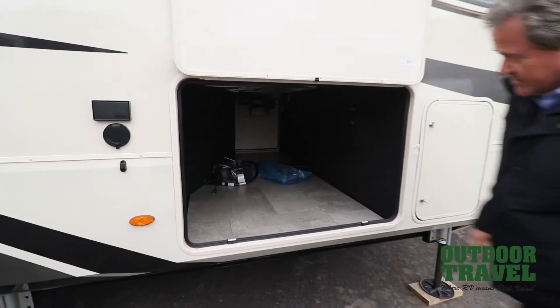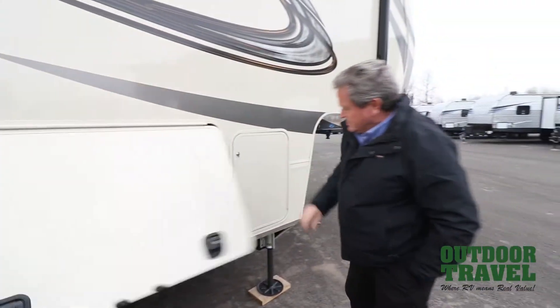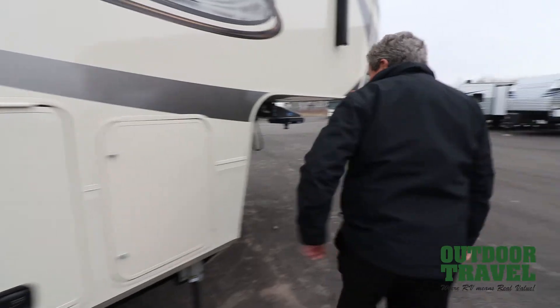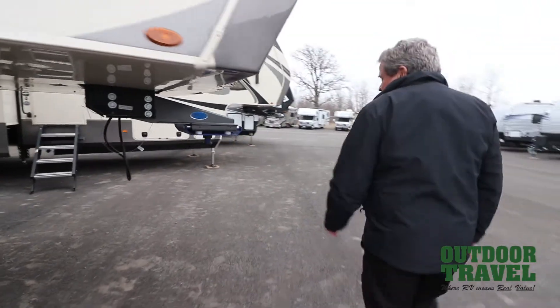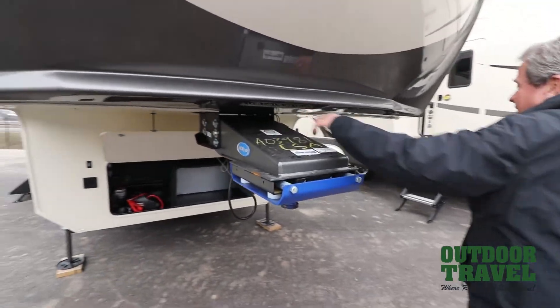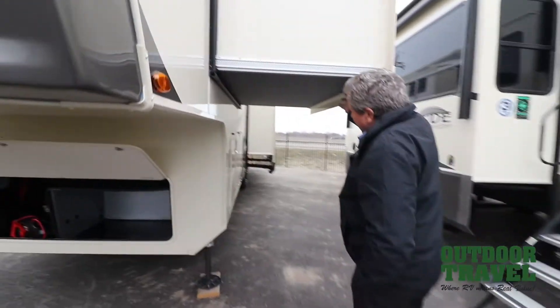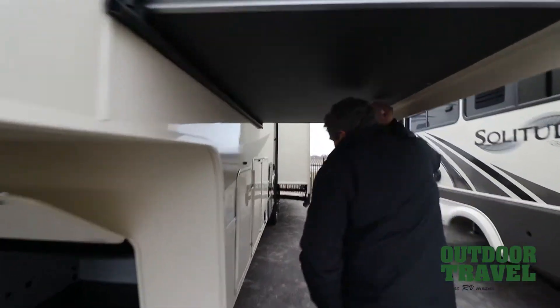Pass-through storage right here. There's a central vacuum system in this particular coach, solid doors. The propane tank is in here, and it's pre-wired for a generator up front. You've got the MorRyde suspension for the fifth wheel. You've got a light on the very front when you're backing up, and also lights underneath the slide here so you can have lights on right there.